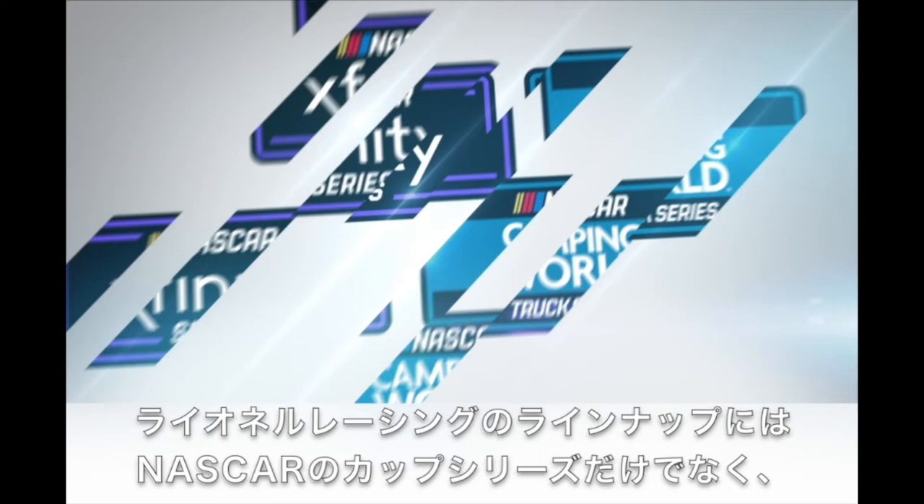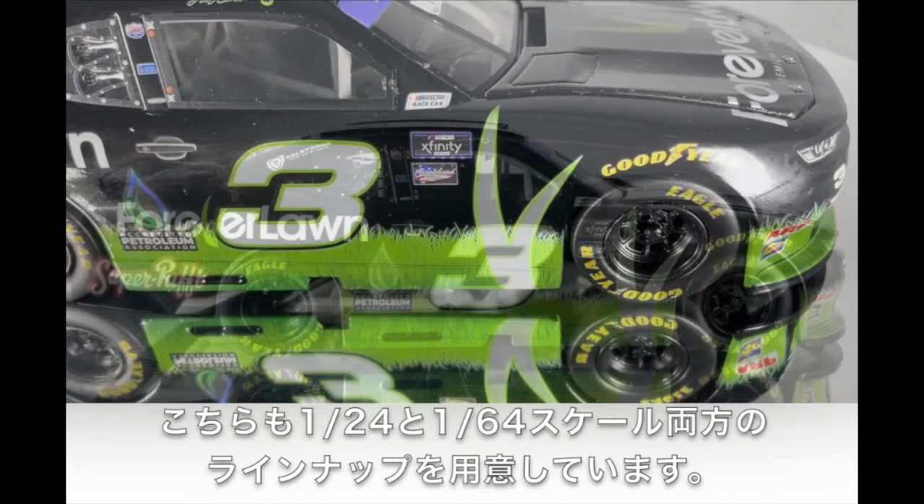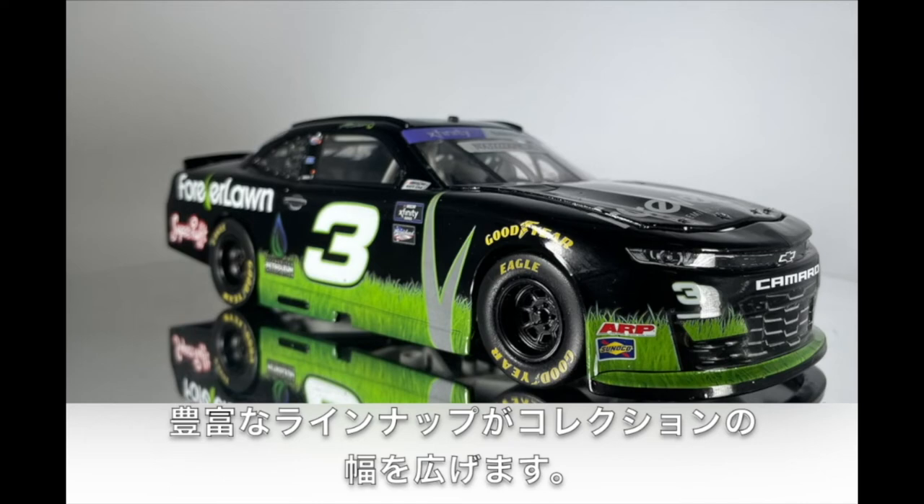Lionel Racing also produces die-casts for the other two high-level series: the NASCAR Xfinity Series and the NASCAR Camping World Truck Series. NASCAR Xfinity Series cars are offered in 1:24th scale and 1:64th scale ARC versions. The 1:24th scale cars feature an opening hood and a fully die-cast body with a plastic chassis, while the 1:64th scale version is a hard top. NASCAR Truck Series die-casts feature hard top bodies in both scales.